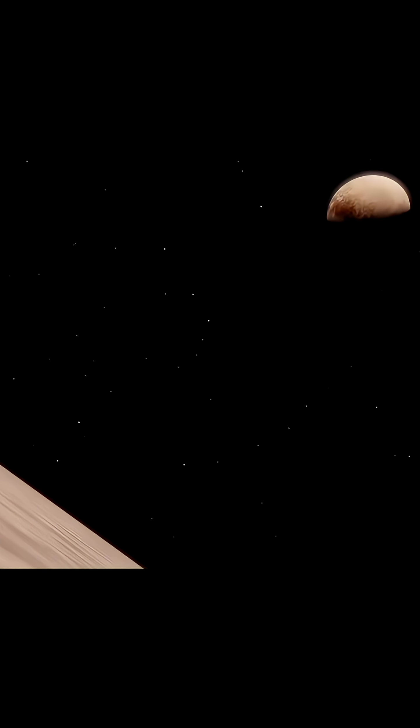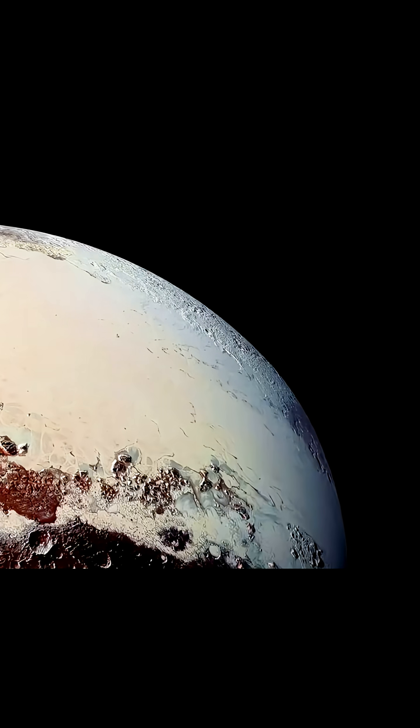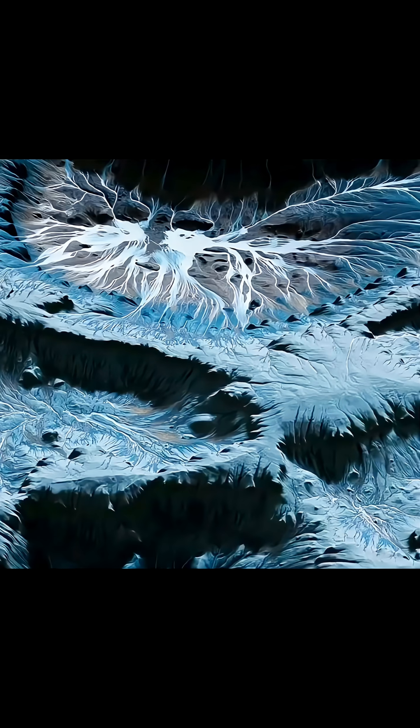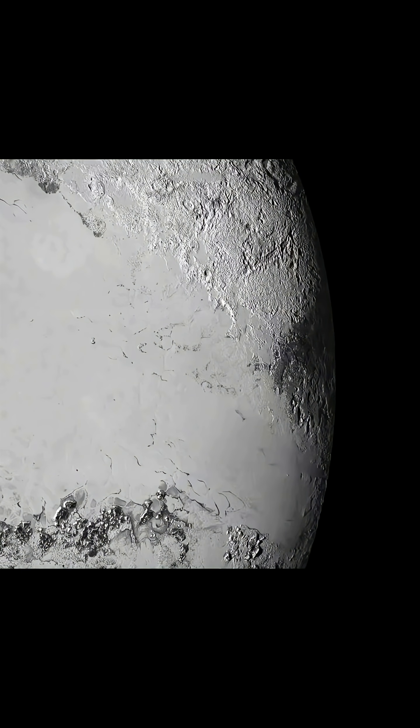Pluto's most famous feature is its large, heart-shaped region — an area comparable in size to Texas. This heart is a giant plane of ice contrasting sharply with the surrounding terrain. The flyby confirmed Pluto's surface is 98% nitrogen ice at a frigid minus 229 degrees Celsius. At this temperature, the nitrogen ice flows like glaciers. The heart itself is a remarkably young plane, perhaps only 10 million years old.